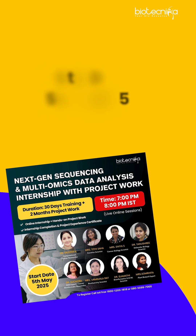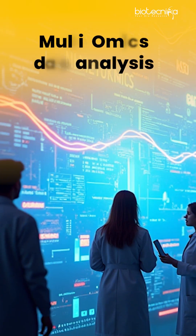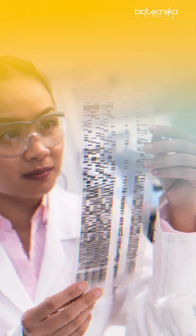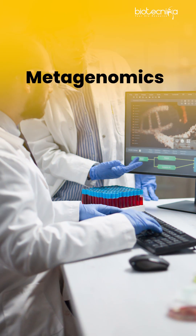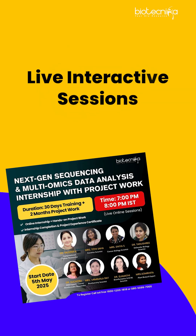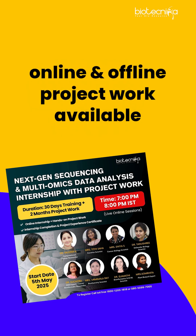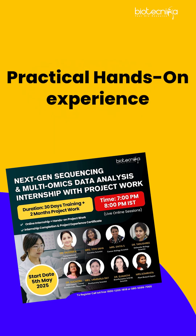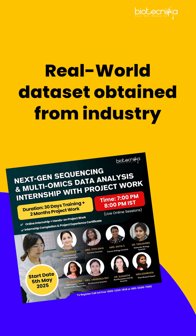This program covers everything end-to-end about NGS — whether it is multi-omics data analysis, transcriptomics, variant calling, epigenomics, metagenomics, and much more. Every participant will engage in daily expert-led analysis sessions and gain practical, hands-on experience with real-world datasets obtained from industry.